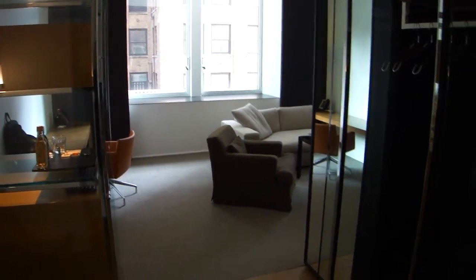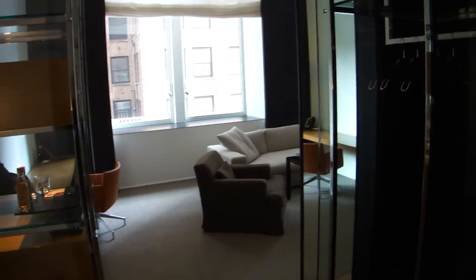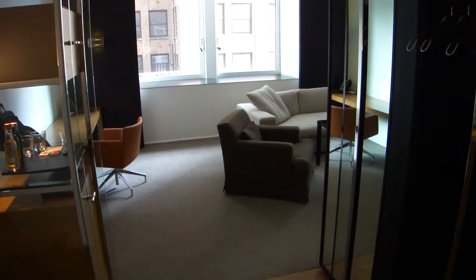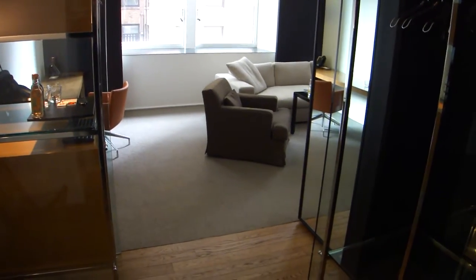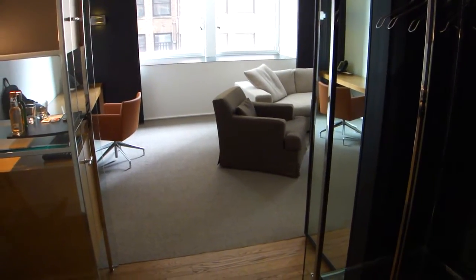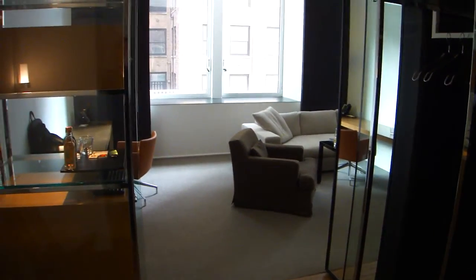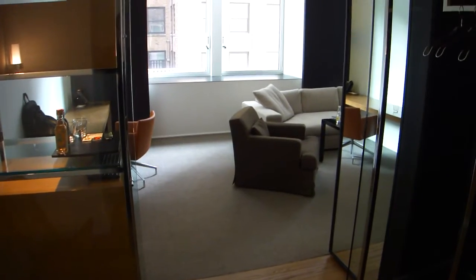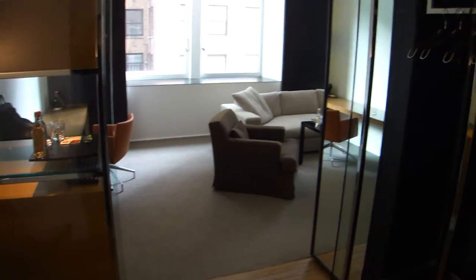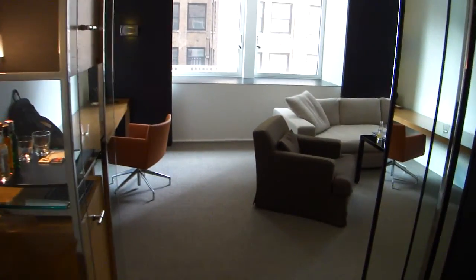Hello guys, here is Sven from Svenblogged, the travel blog based in Germany, and I'm just arriving at the Andaz Fifth Avenue, one of the stylish hotels. They have another sister hotel on Wall Street — the Andaz Wall Street I visited last year — and today I'm staying here at the Andaz Fifth Avenue. It's a very design, very stylish hotel and I'd like to show you around a little bit.